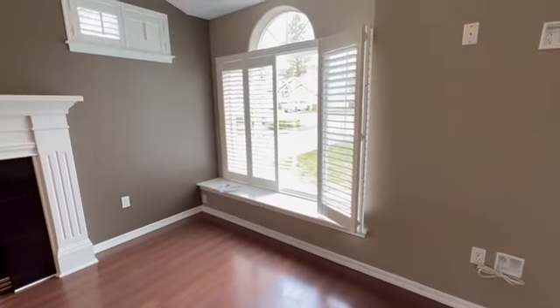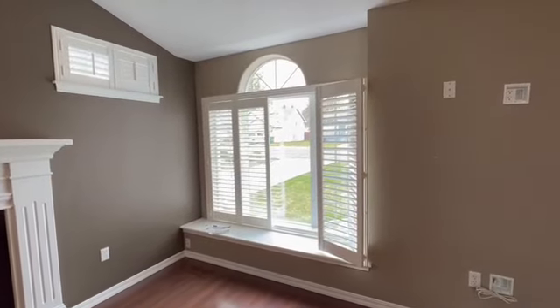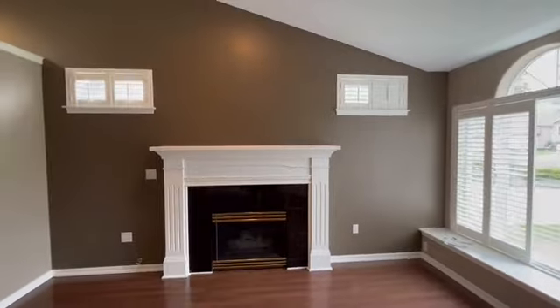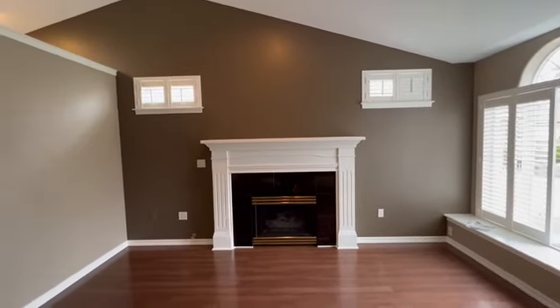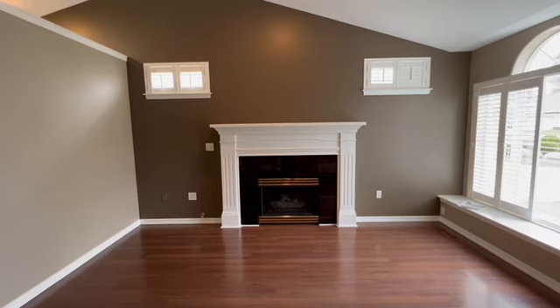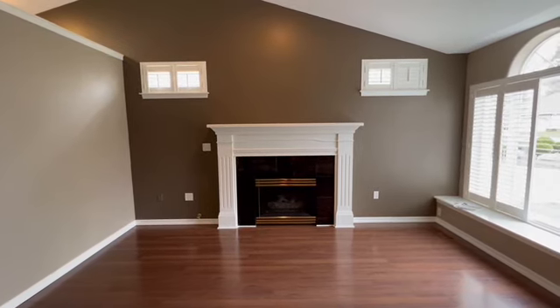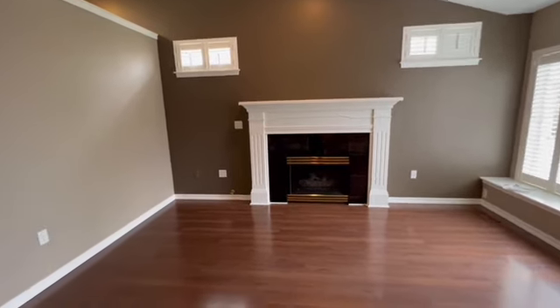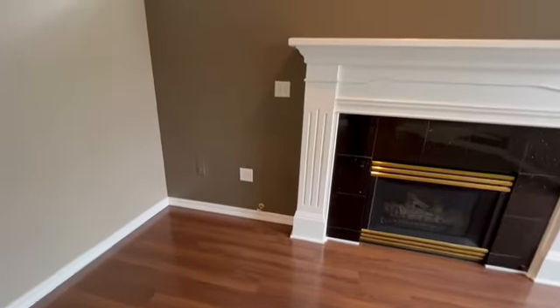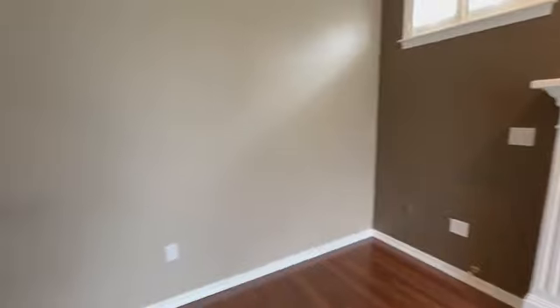There's a cute little window seat in here. There are nice plantation shutters on all the windows — I love that effect. Really big mantle on that fireplace. The fireplace is a gas insert, and you can actually see the gas key right there to turn it on and off. There are also a lot of outlets all the way around.